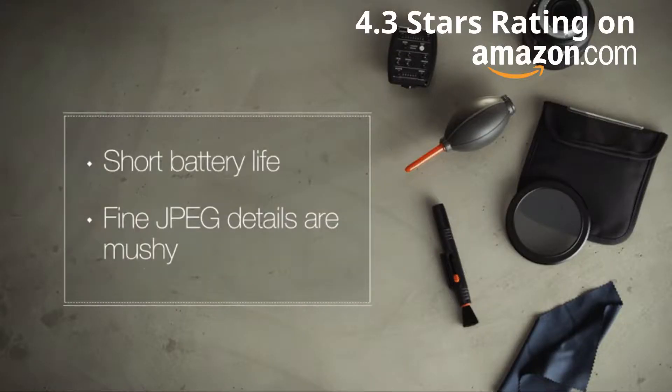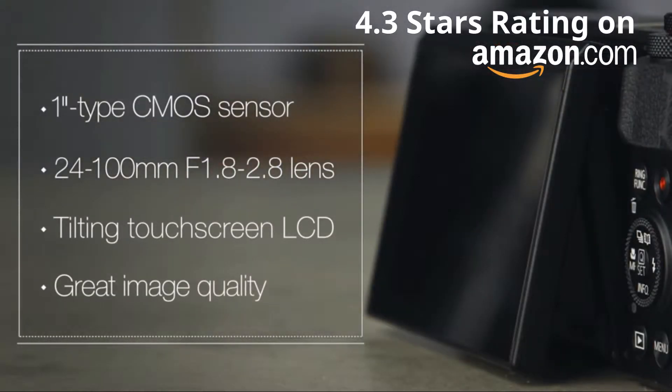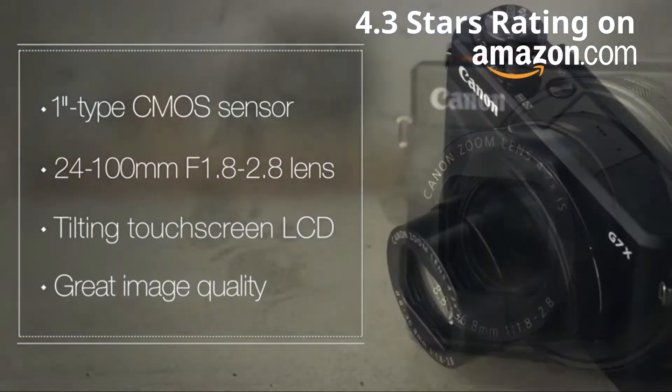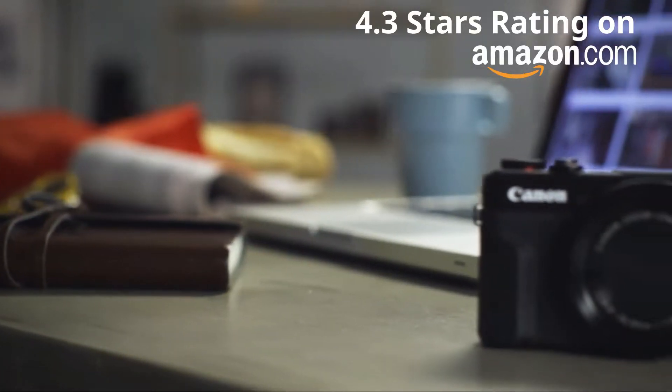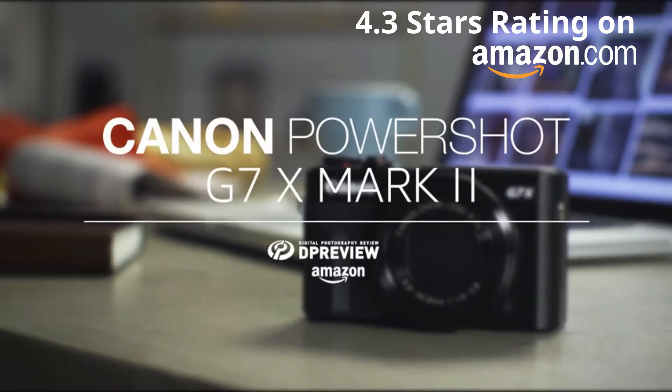Our criticisms of the G7X II are a relatively disappointing battery life and slightly mushy fine details in JPEGs. Overall, the Canon G7X II is a well-designed enthusiast compact camera that can capture good quality photos and videos. This pocketable camera is a significant improvement over its predecessor and sits near the top of its class. For more information about the Canon G7X II and all things photographic, head to dpreview.com.